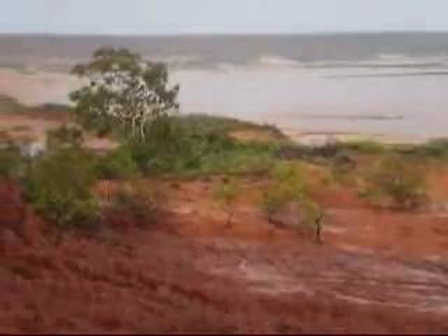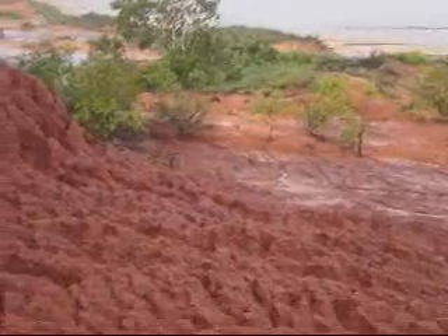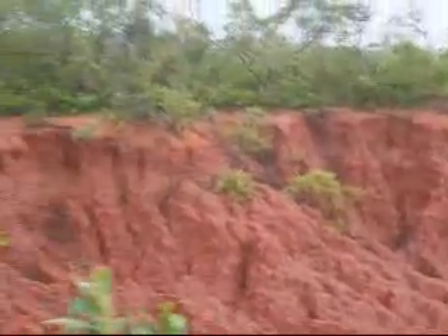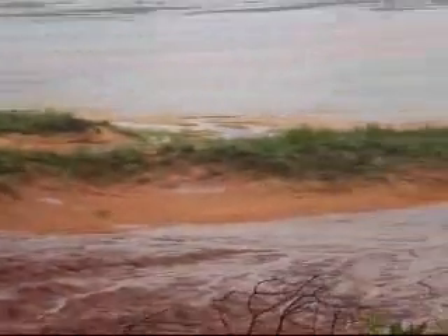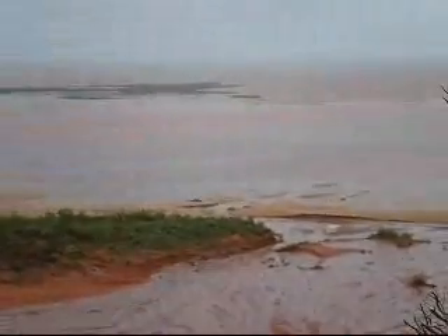Now we've just had a storm, and as you can see, the Pindan is slowly breaking away from the cliff face, and that Pindan is then taken out and flows freely out to sea and onto reefs.